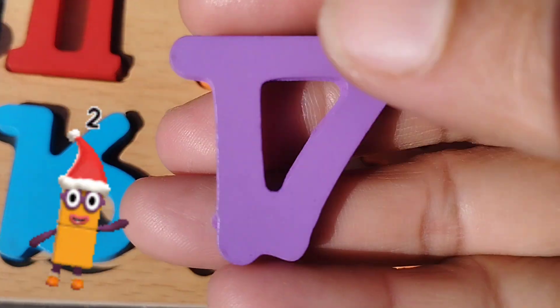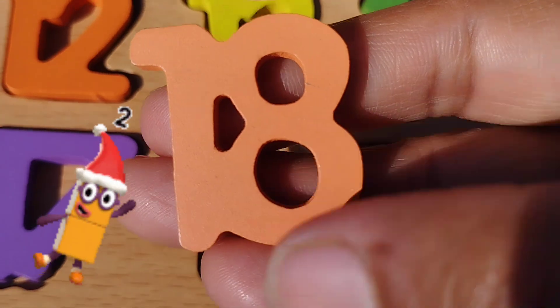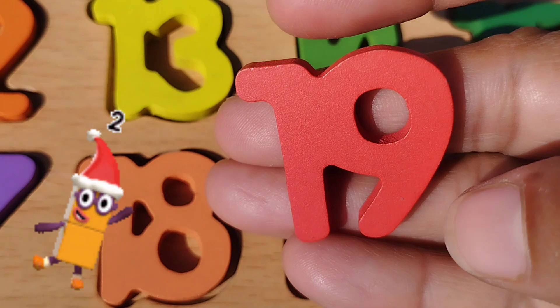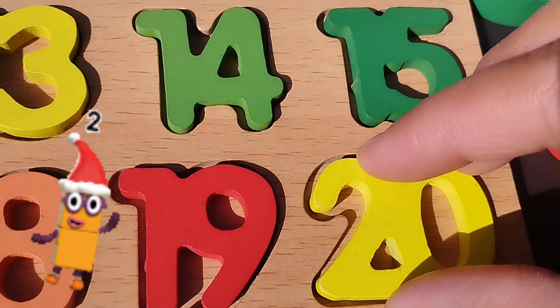Number seventeen. The next number is eighteen. Number eighteen. Nineteen. Nineteen. And twenty. Twenty.